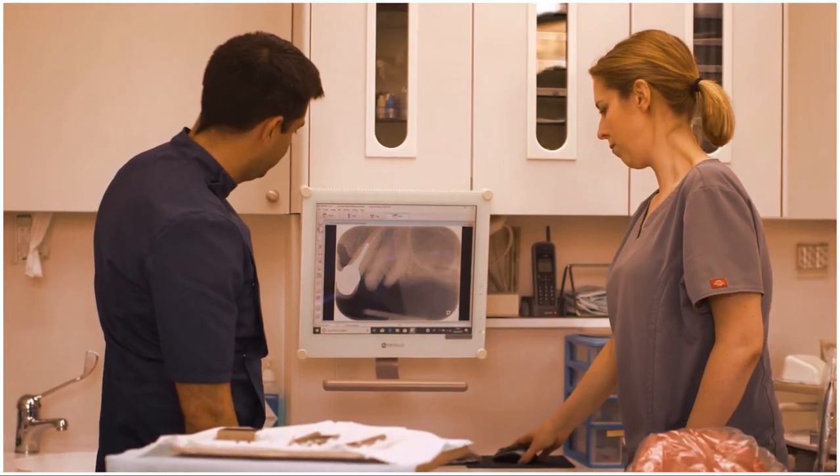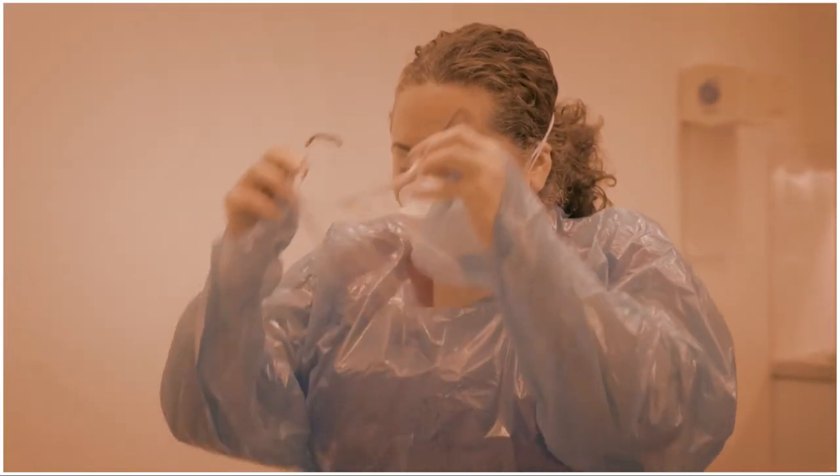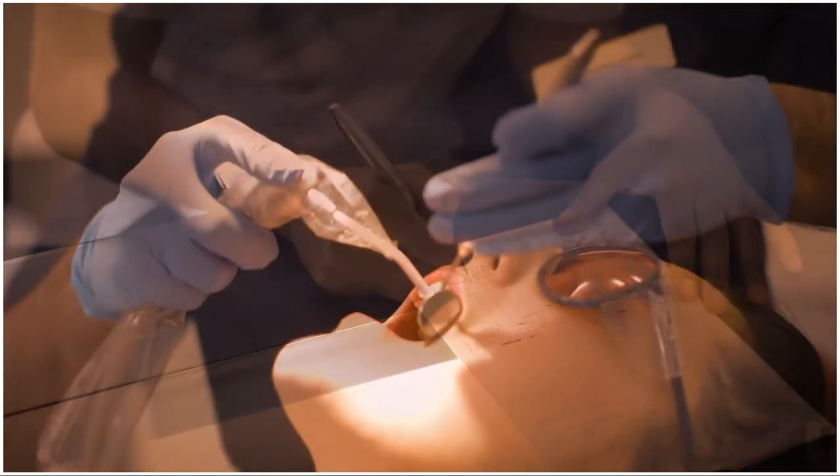Foundation training introduces new dentists to how practices work and run. You'll learn about NHS regulations, clinical governance, and business administration, as well as refining your clinical skills.